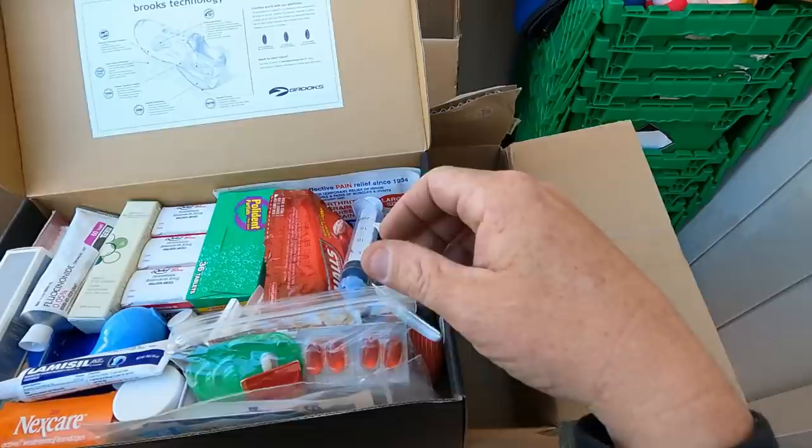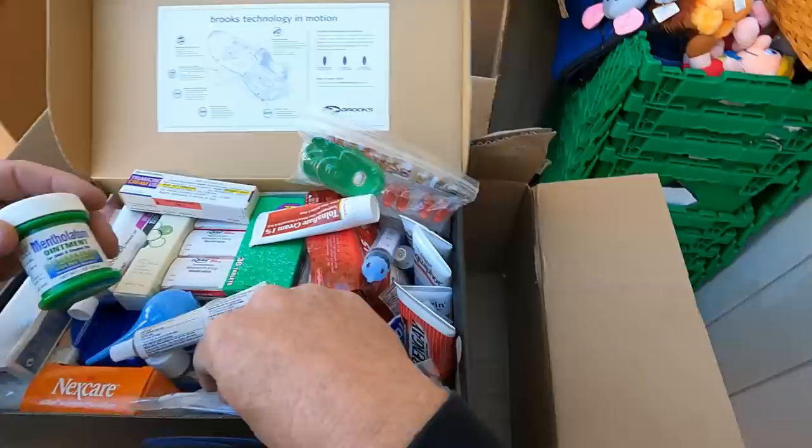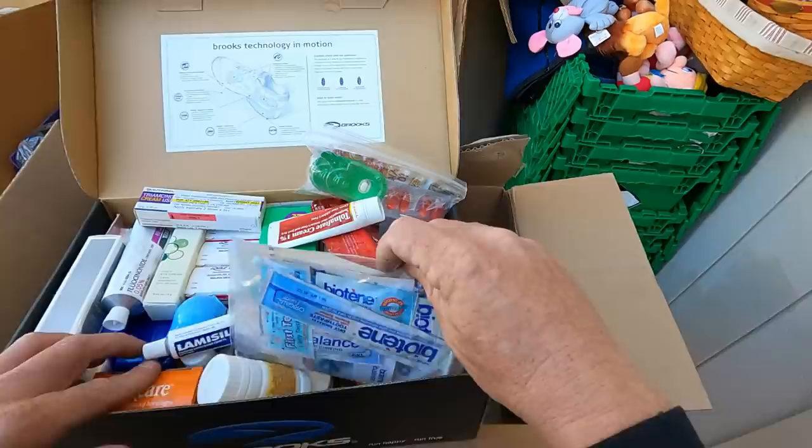More inhalers. Okay, wow — this is some stuff here. I don't know, a lot of ointments — I don't want to think about all of that and what that comes from.